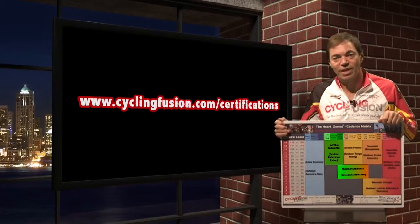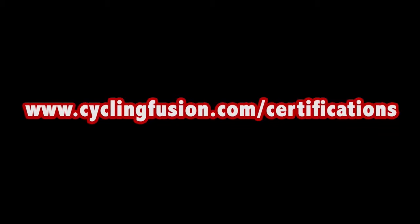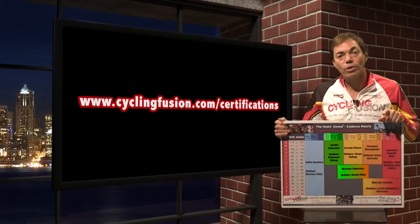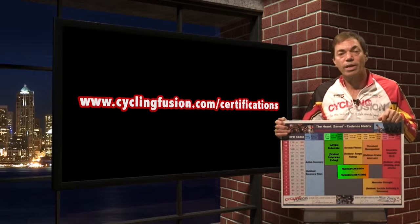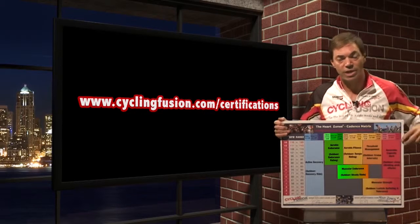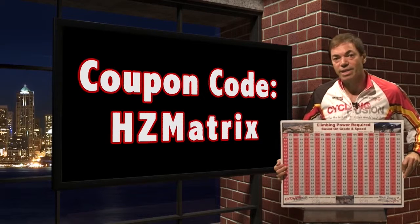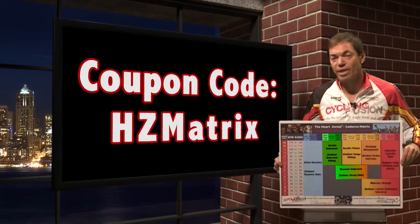If you're ready to take the HeartZone certification, go to www.psychonfusion.com/certifications. There you'll see our workshops and exams listed. If you plan to teach at a club, you'll want to make sure that you include the exam. If you're just taking it for your own knowledge, you can just choose the workshop. When you make your selection, it'll take you to the shopping cart where you can enter a code for a free laminated poster that has both the HeartZone and Cadence matrix as well as the climbing power required chart. Just put in code HZmatrix during the checkout process and you'll receive this poster laminated free.